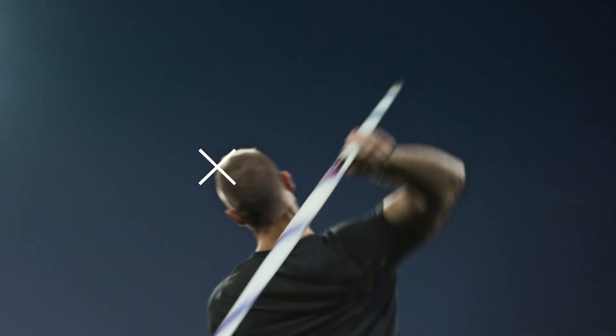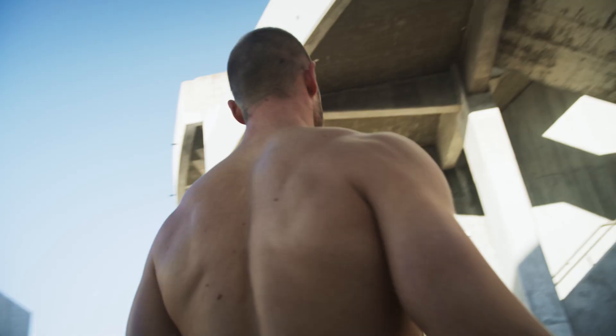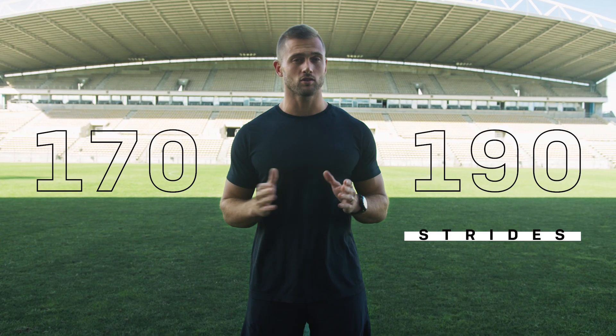Hi, my name is Rocco. I'm an Olympic javelin thrower and today I'm going to talk about running cadence. Cadence is the amount of steps you take in one minute. Generally, anything between 170 to 190 strides per minute should be the goal for most runners.